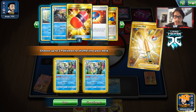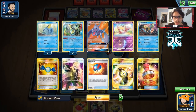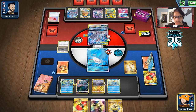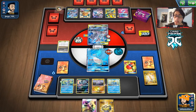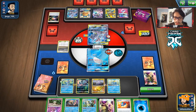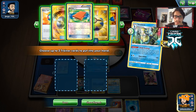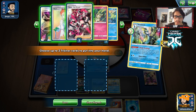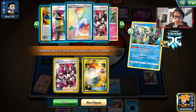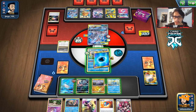We're going to get back the Inteleon from discard. Do I want Hydro Snipe or Shady Dealings? I hate having both in the discard. I guess we just get back the Shady Dealings ones — I think they're more important. Alright, let's go three for three! I have never had Crushing Hammer luck that good before. There's the Mimikyu and the Inteleon off the Cynthia.